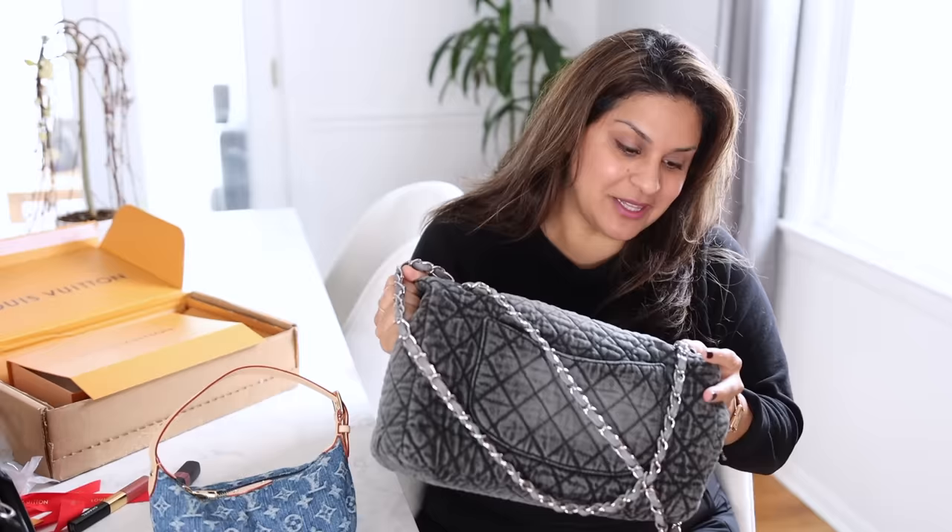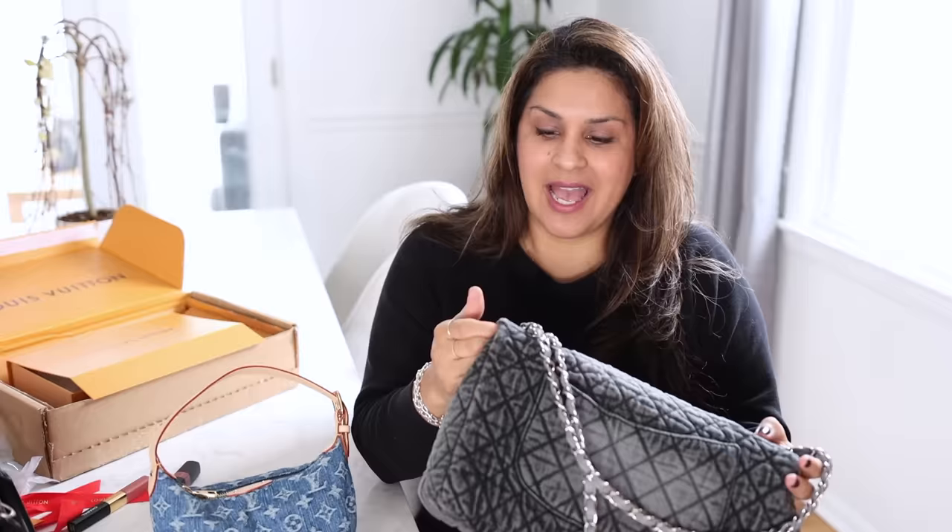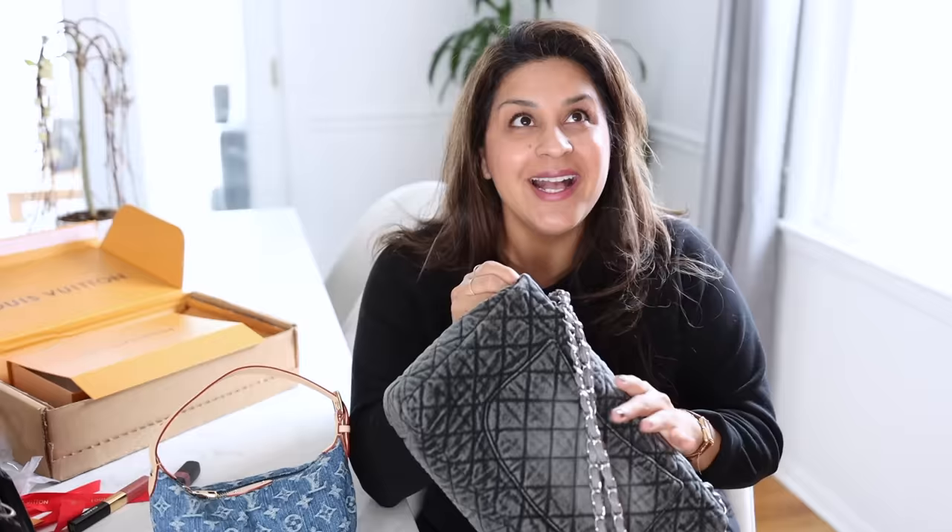Literally the first week I had the Chanel bag, my husband and I were moving or something and we had gotten Taco Bell. This was several years ago — don't judge me. He had opened one of the Taco Bell sauce packets. He was in the driver's seat, I was in the passenger seat, my bag was down by my feet, and once he opened it, it just exploded and some of it went onto my bag.